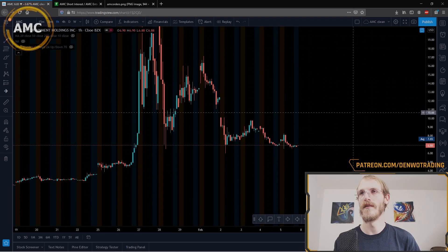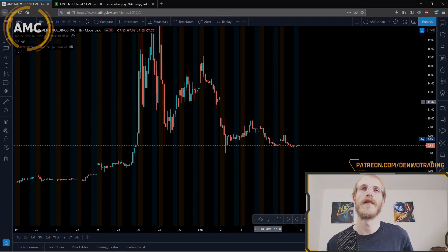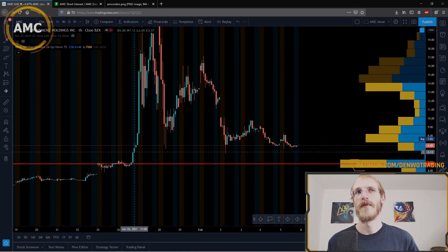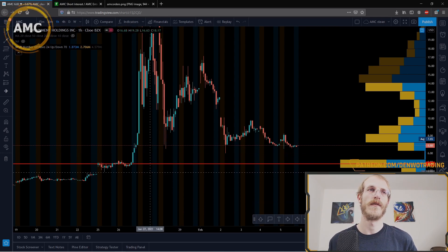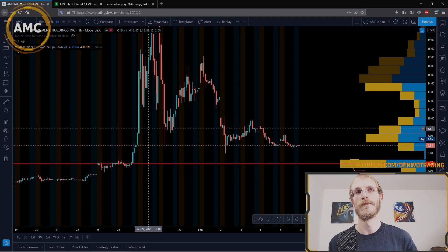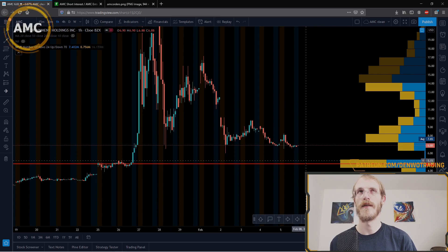I wanted to show you some confluence I found over the weekend. If we turn on our volume over the breakout period of the last couple of weeks, we have a point of control at about four dollars and seventy-five cents. You'll notice there's some support there from before we broke out on this massive run — so that's an interesting area to watch for support if AMC continues to the downside.